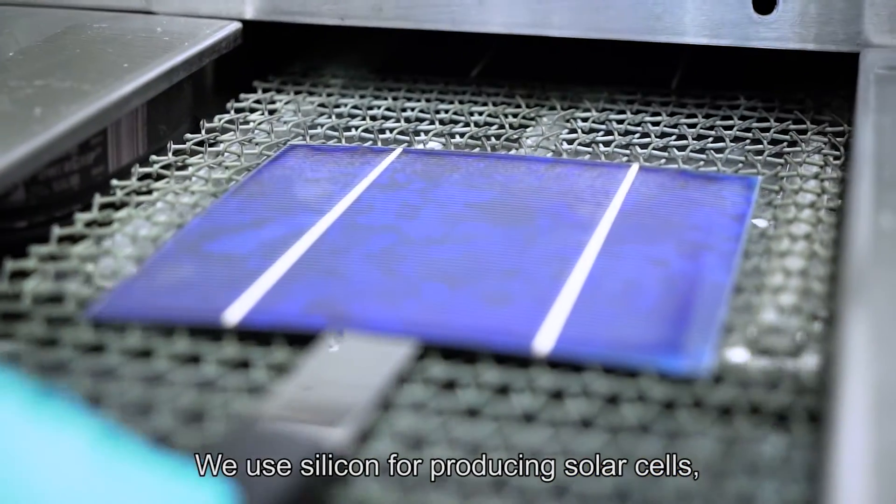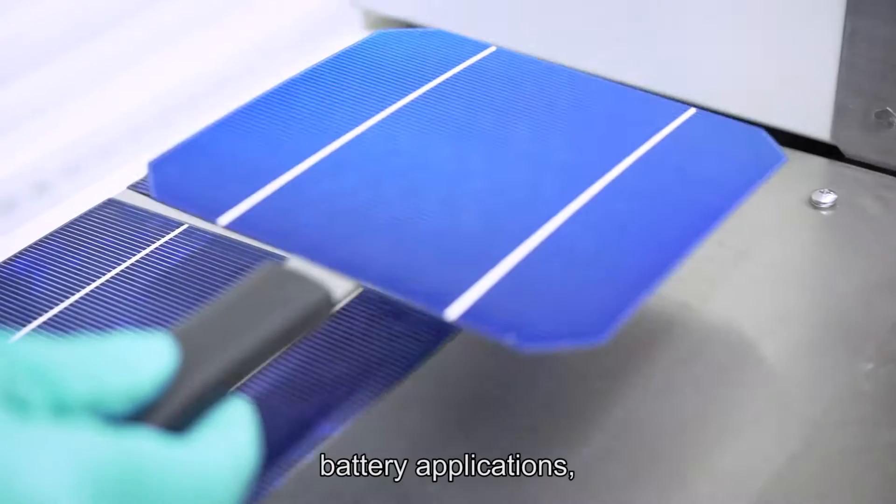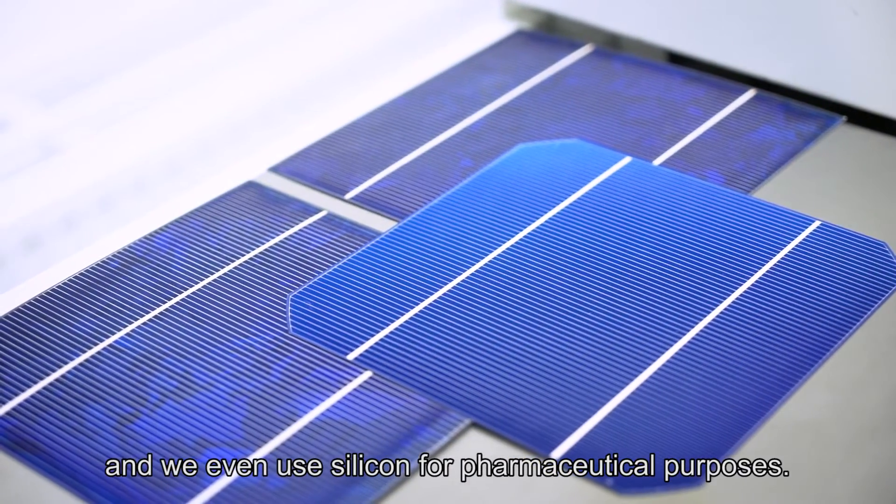We use silicon for producing solar cells, battery applications, and we even use silicon for pharmaceutical purposes.